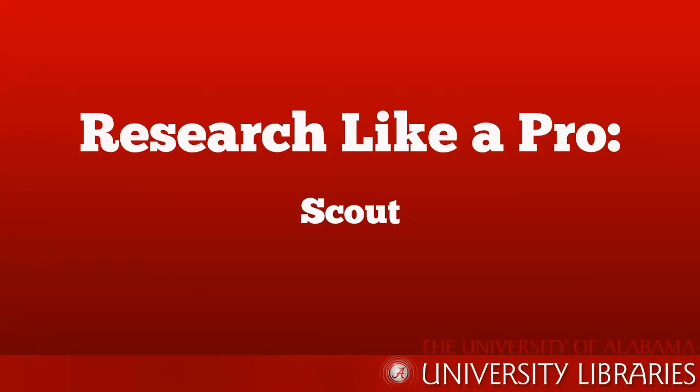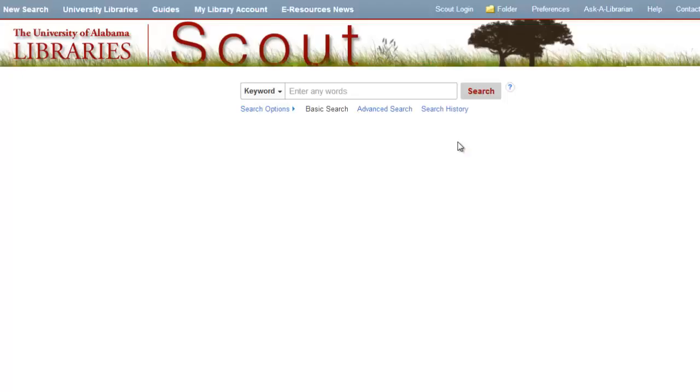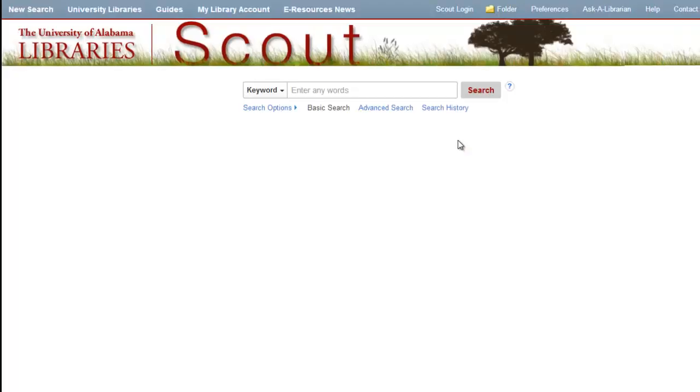In addition to our databases, UA libraries have a discovery tool called Scout. Scout is unique because it searches many databases at the same time. While some research projects might call for a narrow, subject-specific database, Scout is usually a great starting point.